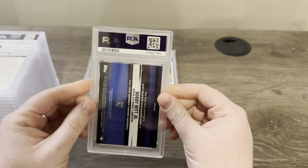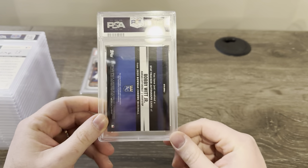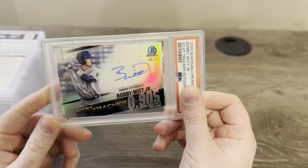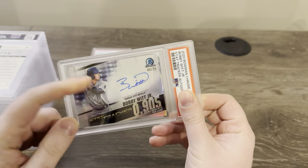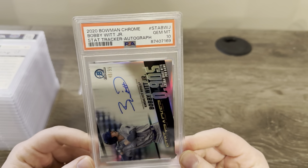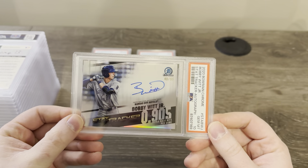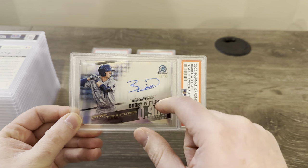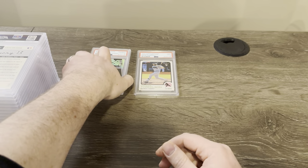This is a cool one — this is from 2020 Bowman Chrome. He had his first autographs in 2020 Bowman, but this is Bowman Chrome. It's an insert auto — the stat tracker autograph, 48 out of 99, on card. So this is technically his first Bowman year, but just not his first Bowman product. This card had a couple of print lines on it, so I wouldn't be surprised if it got a lower grade. PSA 10 on a Bobby Witt Bowman autograph to 99 stat tracker auto — sweet! Print lines don't really mean much apparently. I can see them in person but couldn't see them on camera. Happy they overlooked that and gave me a 10.